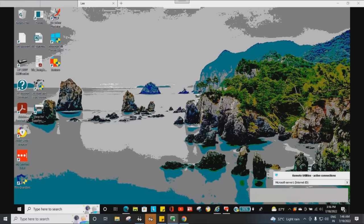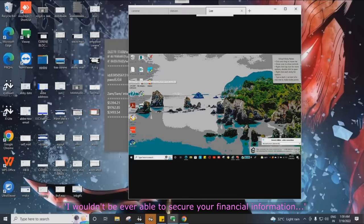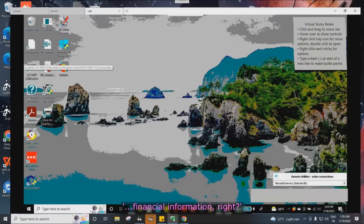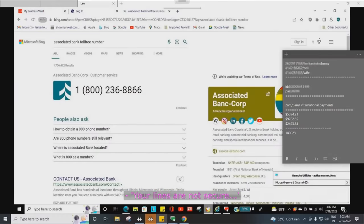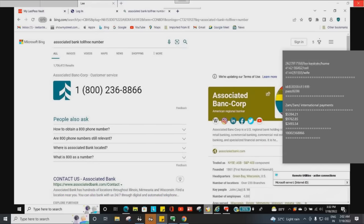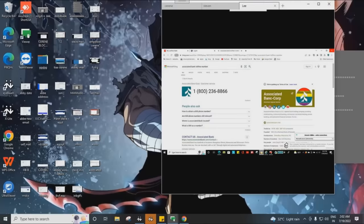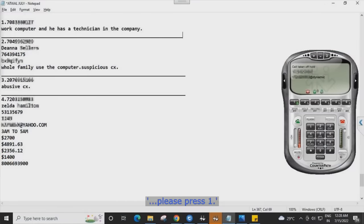The second part where they go different from the typical scam is that these guys not only pretend to be from Apple or Microsoft — they completely switch from tech support to a banking scam. The scammer tells the victim: 'I wouldn't ever be able to secure your financial information because I have no hold on it. We have no other choice but to involve your bank.' They make the victim locate their bank's phone number, but then play the bank's call menu through their headsets and hand the call over to a scam colleague.